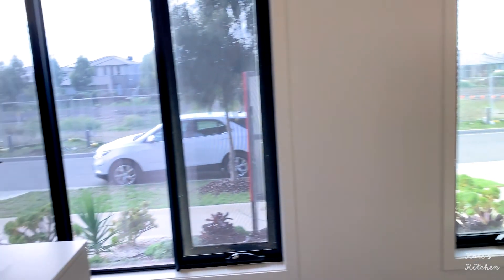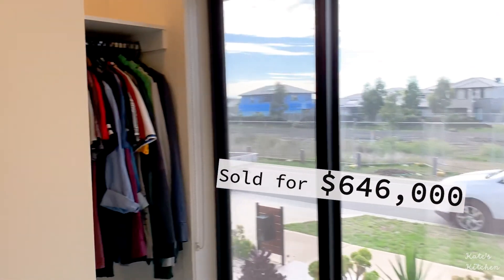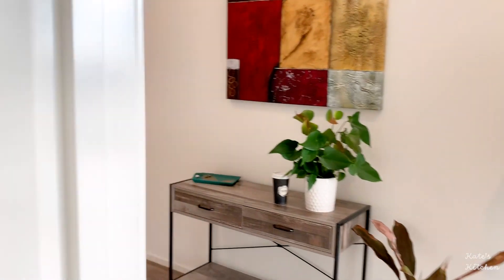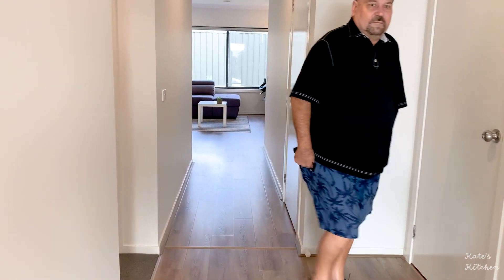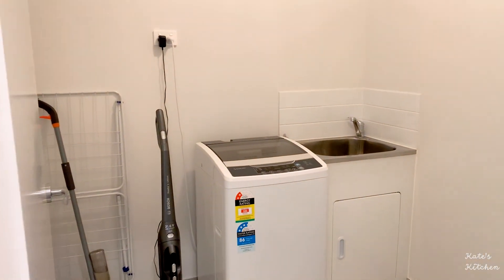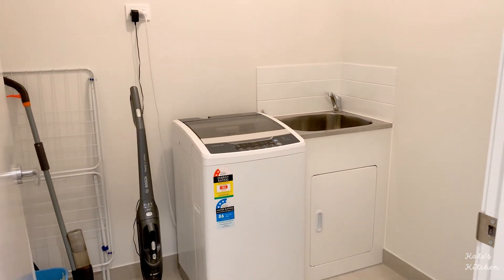Later on we found out this house was sold for $604,600, and it was during the peak period because everything that goes through auction always pumps the price up a lot. The property is really well kept and it's very spacious.